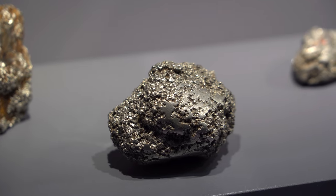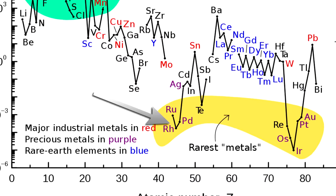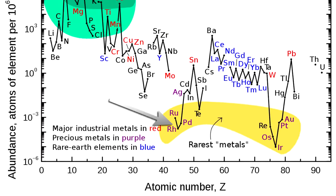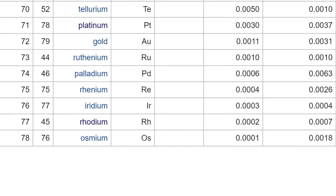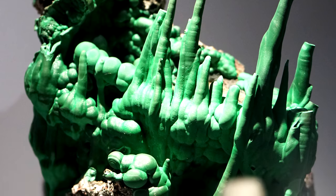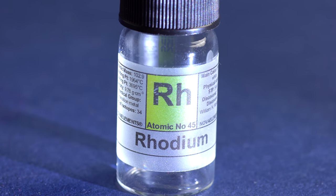However, just like other platinoids, rhodium is very scarce, making up only two parts per trillion, which makes it the second rarest metal, being second only to osmium. Rhodium is most frequently found in copper-nickel ores, from which it is usually extracted along with platinum as a by-product.